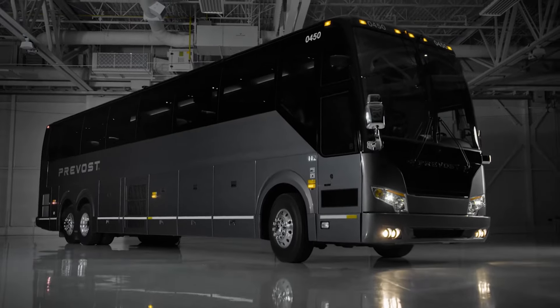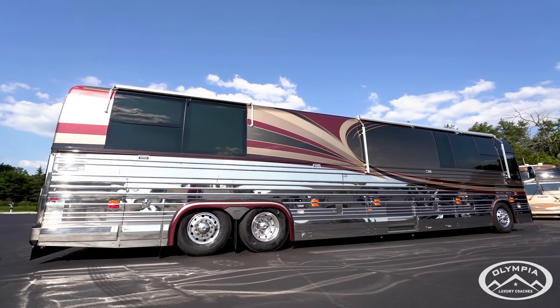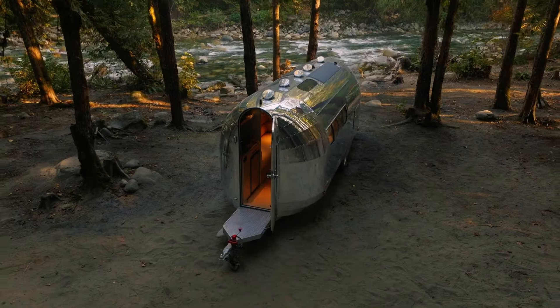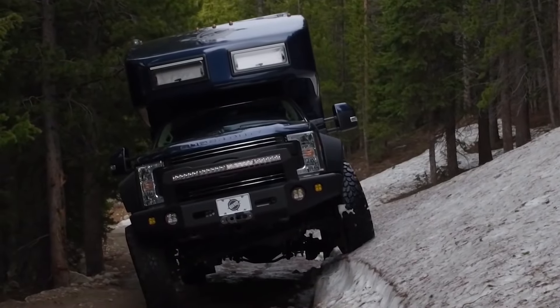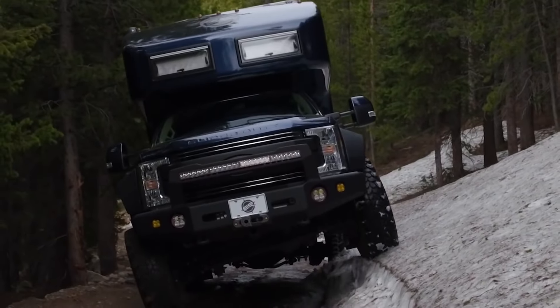Welcome back everyone! Today we are going to dive on the adventure of a lifetime. Say goodbye to dull road trips and hello to luxury on wheels. Get ready to explore the world in style with these incredible travel trailers and motorhomes.